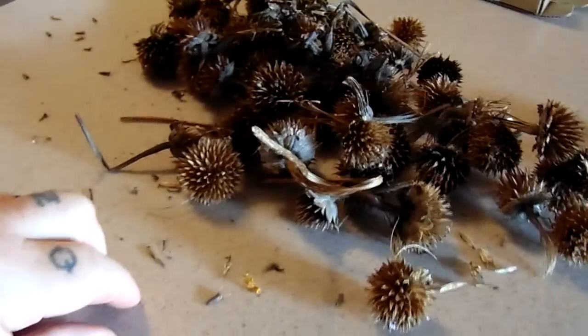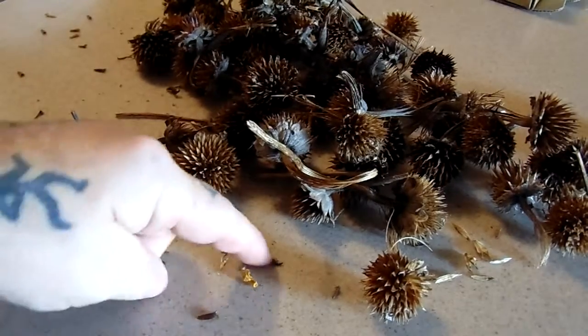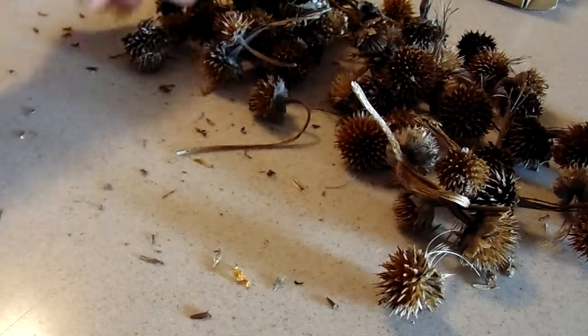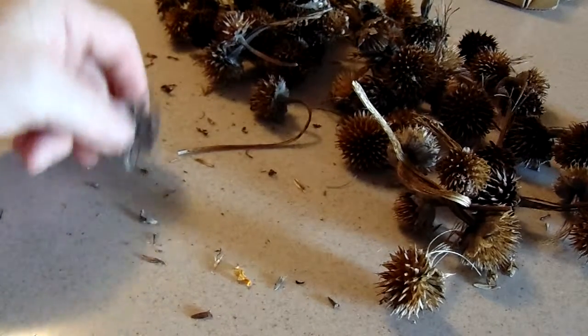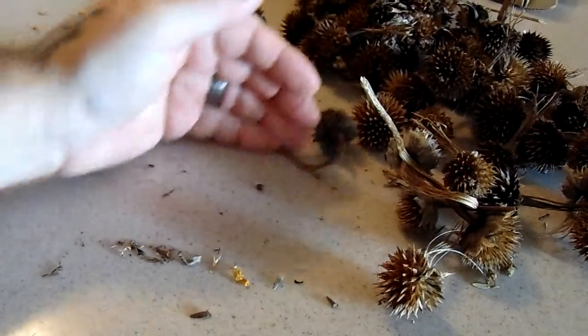Let me see if I can get the camera on it. See that seed right there? See that one there? Watch — if you bang these upside down, sometimes you can get seeds to fall out. Now that I want to do it it won't happen, but you see all these that fell out right here.